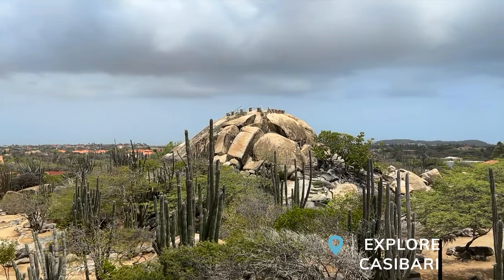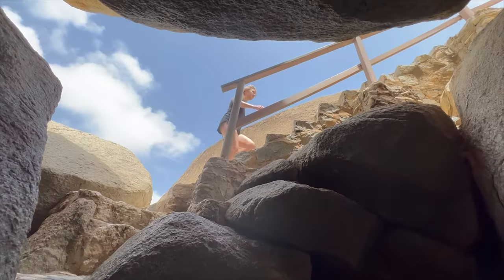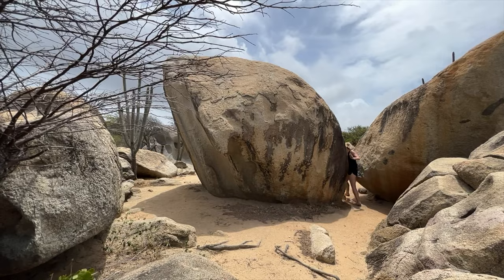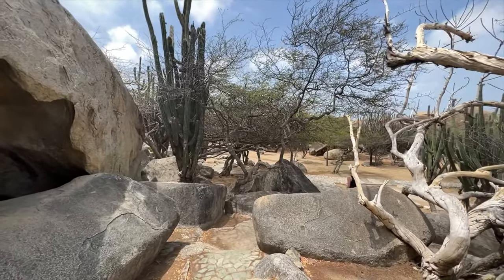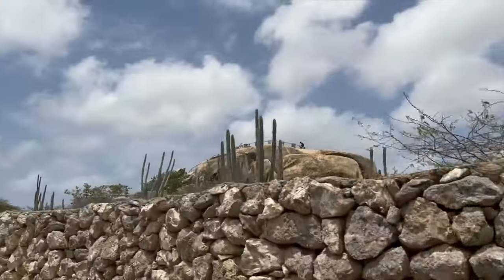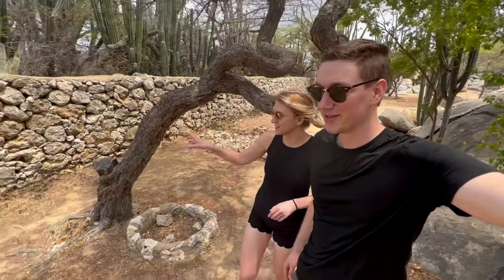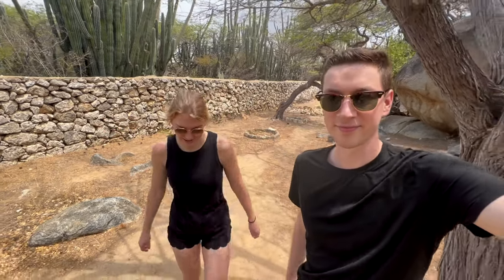The second thing you should do in Aruba is visit Kasibari, an incredible rock formation on the island. There are paths up and down the rocks to hike and climb, and ancient paintings have been found here dating back thousands of years. It almost feels like you're walking on another planet because of the cacti and interesting shrubs — almost like Arizona. We were told these rocks were made without any cement, and it's held up for hundreds of years.